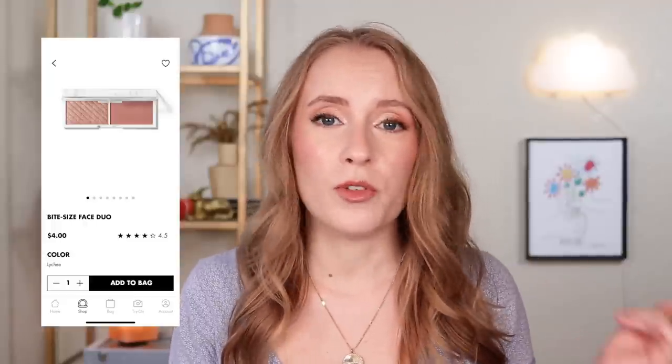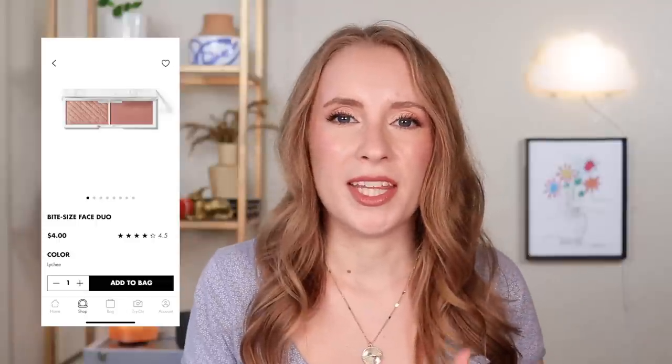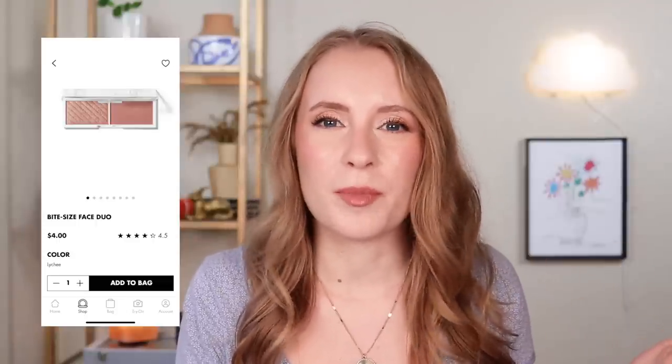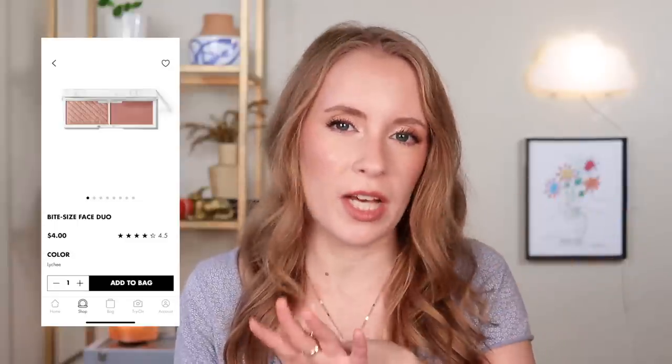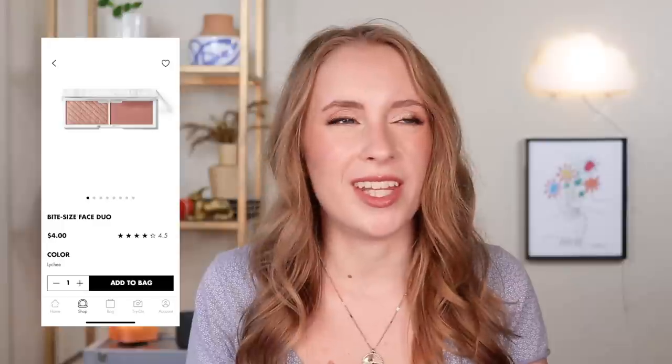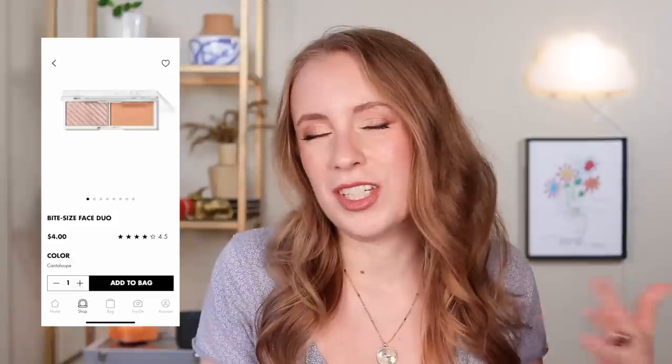e.l.f. also has Bite-Sized Cheek Duos — nice and affordable, with both a blush and highlighter for about $3. I've had Cantaloupe and Lychee and decluttered both due to shade choices rather than formula issues. Lychee's highlighter was too deep for me, and Cantaloupe was a very pastel orange that was fun but too off-the-wall to use regularly. But the formula is nice, and if you find a shade you love, I do recommend them.